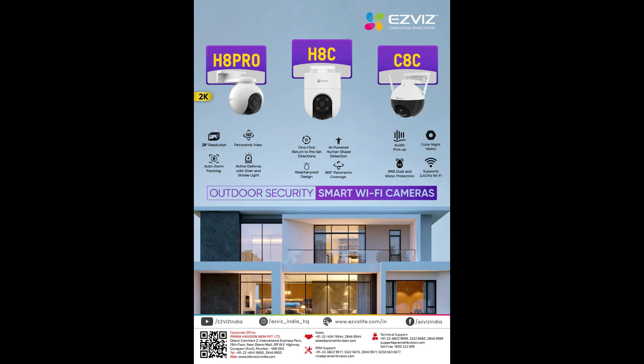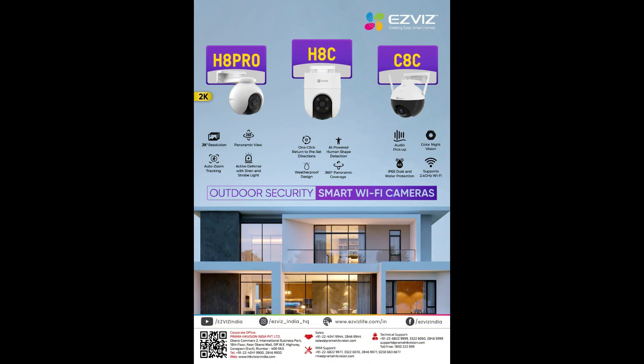Hi guys, today I'm going to introduce you to a few cameras — EZVIZ cameras for creating easy smartphones outdoor security. The EZVIZ H8 Pro features 2K resolution, 360-degree panoramic view, auto zoom tracking, and active defense with siren and strobe light.